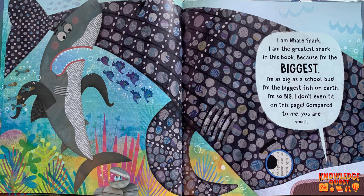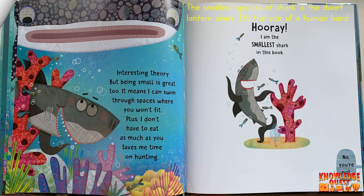I'm as big as a school bus. I'm the biggest fish on earth. I'm so big I don't even fit on this page. Compared to me, you are small. Interesting theory. But being small is great too. It means I can swim through spaces where you won't fit. Plus, I don't have to eat as much as you.